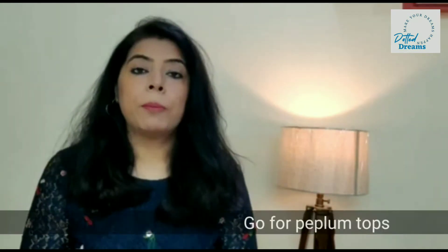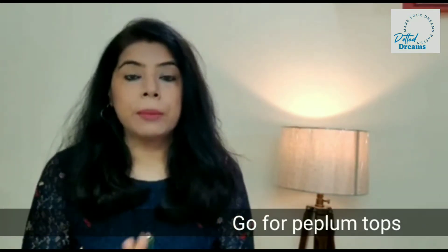Go for peplum tops — peplum tops really work best to hide your tummy. As I am showing in the picture, peplum tops are firm and have a very good fit in the bust area, and under the bust they take a flare, which is why your belly doesn't show. An important thing to note: choose peplum tops that don't have a lot of heavy frills, otherwise it will look fluffy. Choose simple, less frills peplum tops.